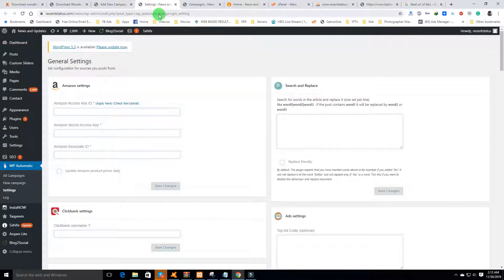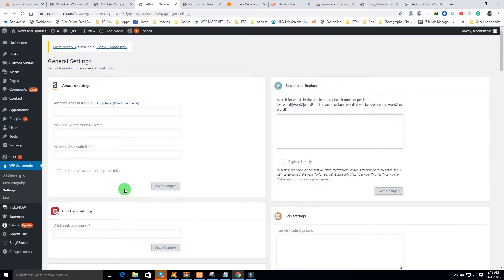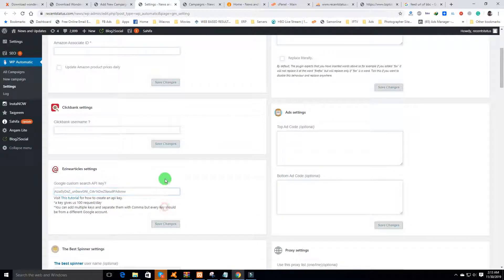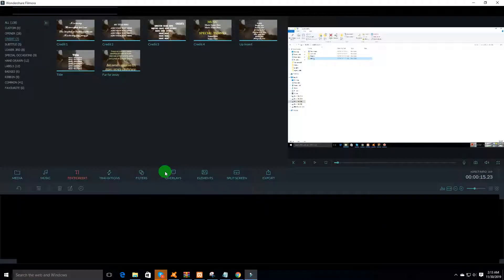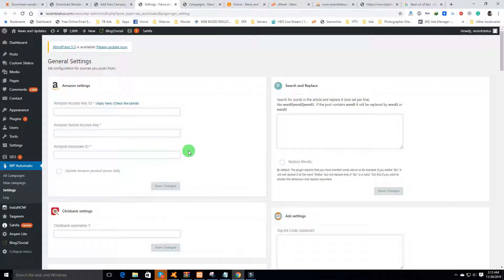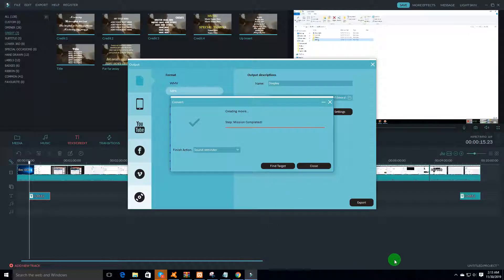Download the plugin from the link in the description. This is an amazing plugin — you can set up a ClickBank affiliate website, an Amazon affiliate website, or an article website using design articles. Download the plugin from the description and enjoy. Thank you!